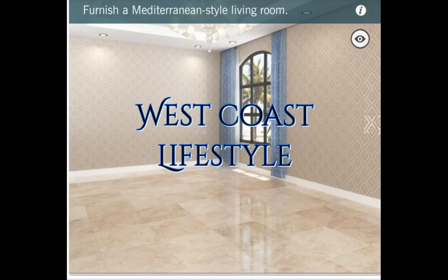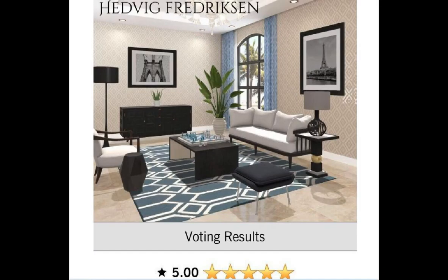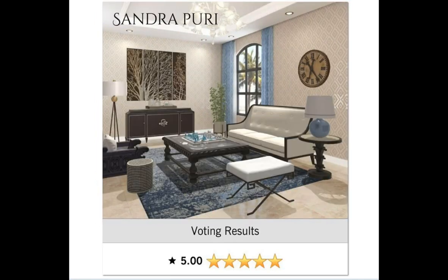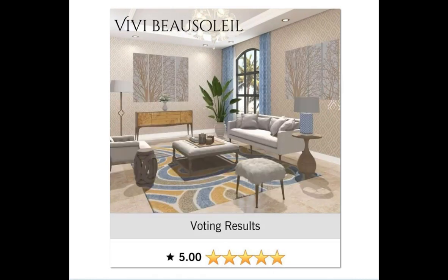Our next daily is West Coast Lifestyle — furnish a Mediterranean style living room. Let's see who got the 5s. First up is Hedvig. Congratulations girl, loving your design — this was absolutely gorgeous. Maria L, you got a 5.0 as well. Congratulations girl. Sandra P, you got a 5.0. Congratulations. Our group did great on this particular daily. Vivi got a 5.0 as well — I'm loving your design.